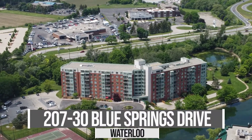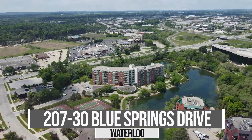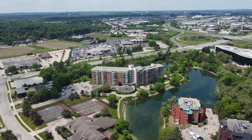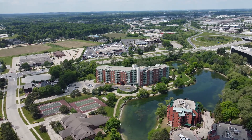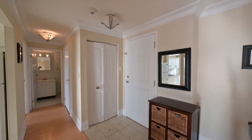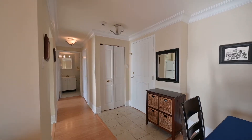Welcome to the beautiful Waterford at 30 Blue Springs Drive in Waterloo. Such a welcoming sight, walking up to a view of water, mature trees, a network of walking and biking trails, boardwalks, and gorgeous gardens.